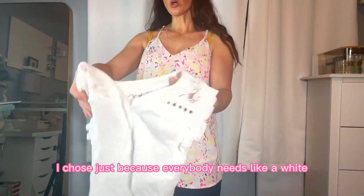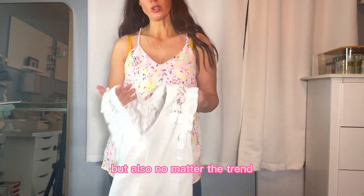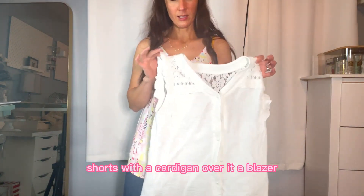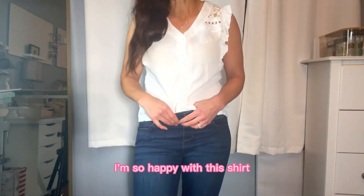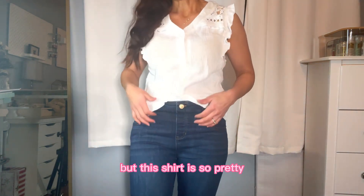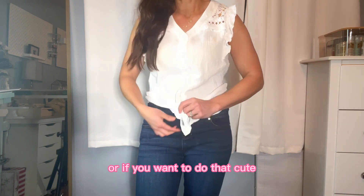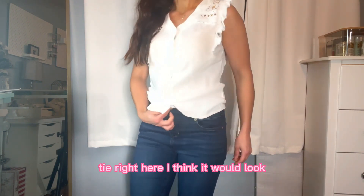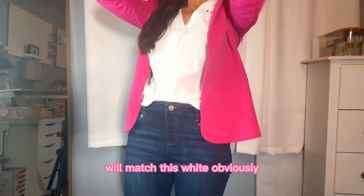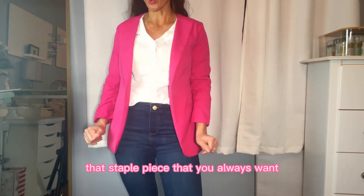This next shirt I chose just because everybody needs a white staple. White is always going to be popular no matter what time of year or what the trend is. It looks good with jeans, a skirt, shorts, a cardigan, or a blazer. I'm so happy with this shirt. Keep in mind I've got some bright lights on me, so it's probably a little more see-through than it would look outside. This shirt is so pretty — it buttons down all the way, but I think it'll look really cute just tucked in, or you can do a cute little tie. White is that staple piece you always want to have in your closet.